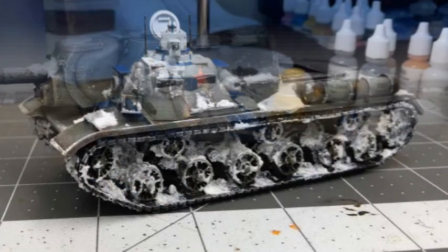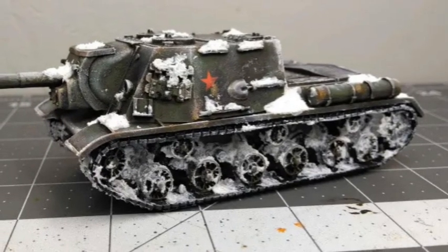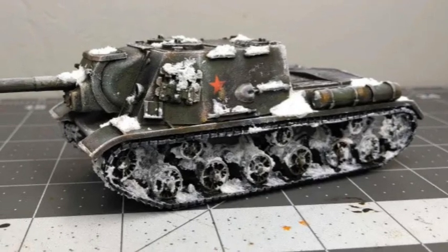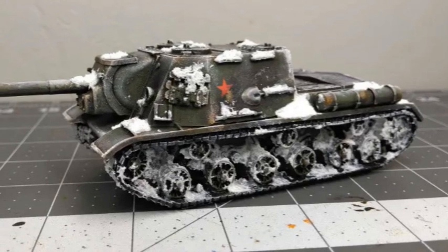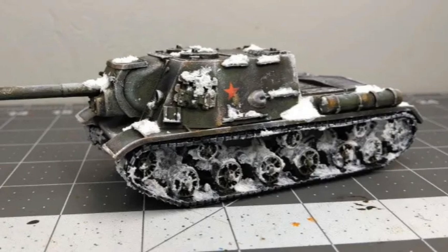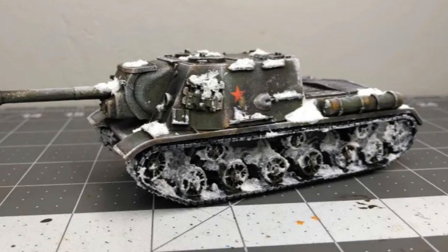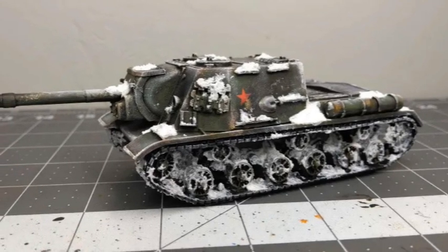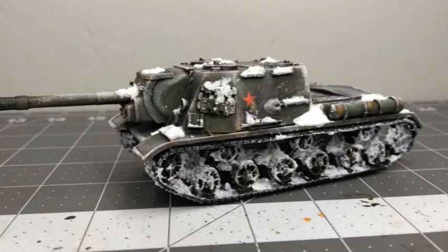Our final entry was submitted by Zhar Gifli. He's done a really amazing job painting this Soviet ISU-152 tank from Bolt Action. I really love the snow effects on this model — he's done a great job placing the snow texture paint in spots that look believable, and around the treads in particular it looks like this thing has been trudging through the snow. The camo is really well done, and there are also some really well-applied transfers that add a lot of extra detail to this model.